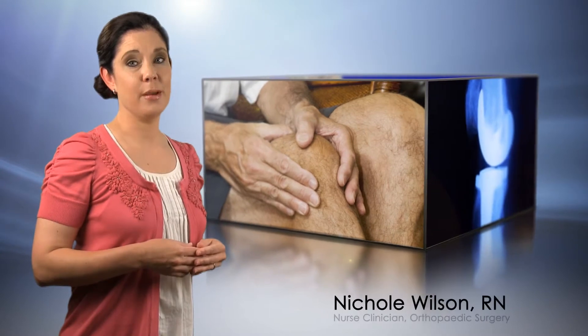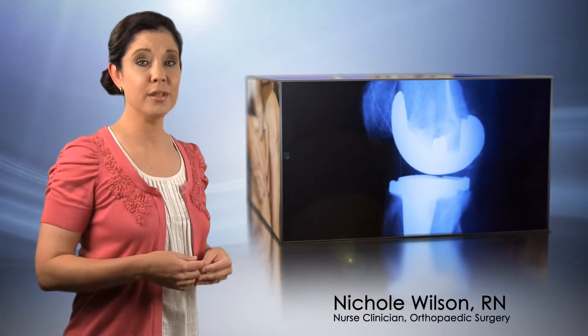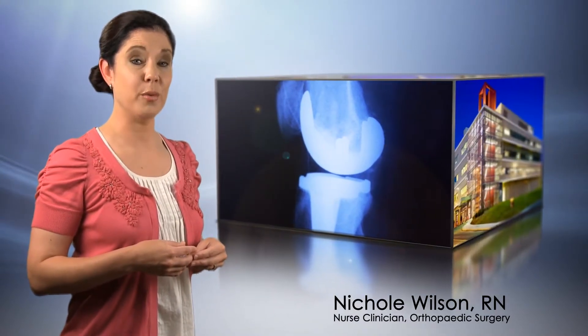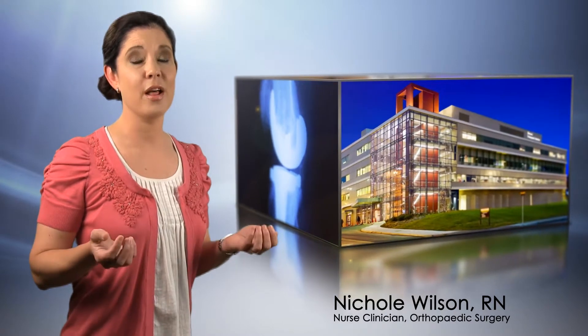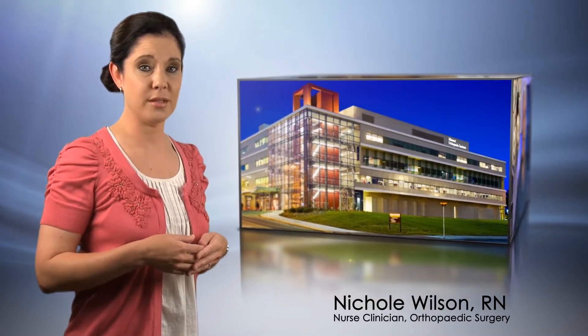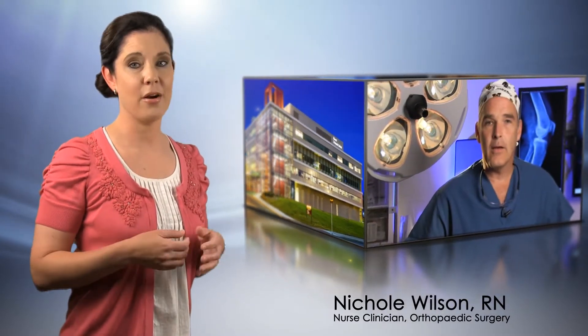Today, arthritis patients receiving metal and plastic joints do very well, and their quality of life is improved, but they are still limited in their level of activity and by the life of the joint replacement. At the Missouri Orthopedic Institute, we are developing a new preservation technique to extend the shelf life of those joints. This new technology will offer a large group of patients better options in the future to help them live a more active life.